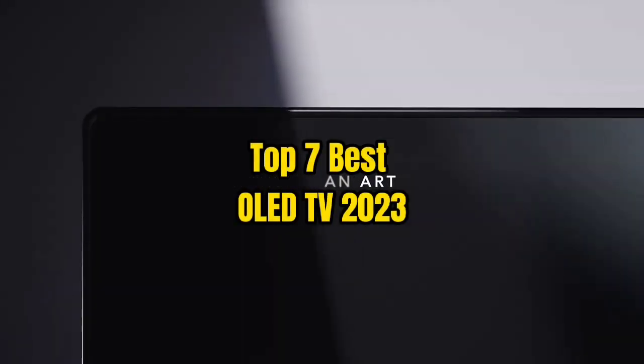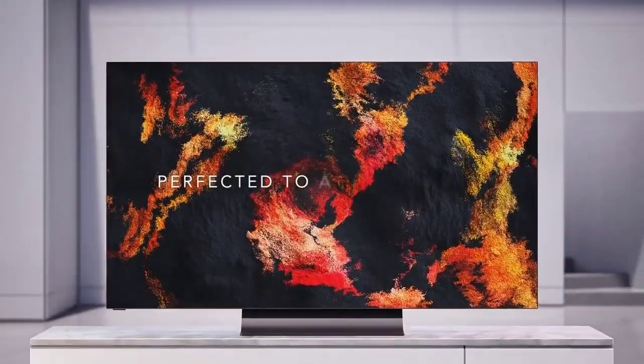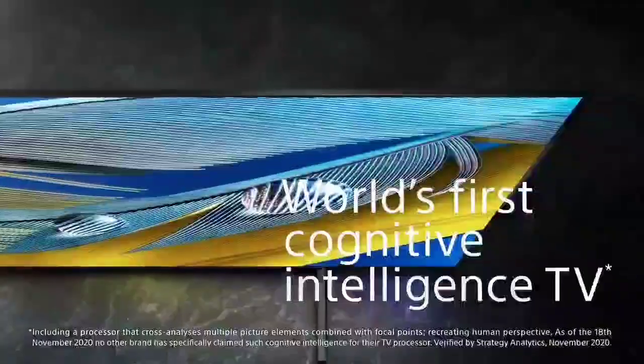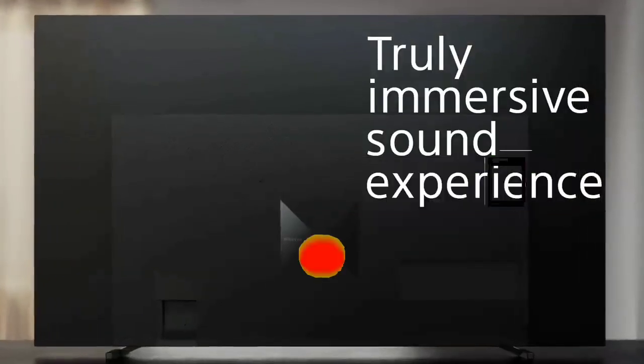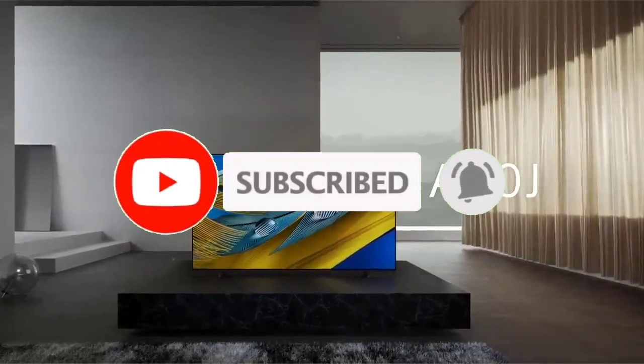Top 7 Best OLED TVs of 2023. Through extensive research and testing, I have put together a list of options that will meet the needs of different types of buyers — whether it's price, performance, or particular use. For more information, links to products are in the description. Like the video, comment, don't forget to subscribe, and let's get started.